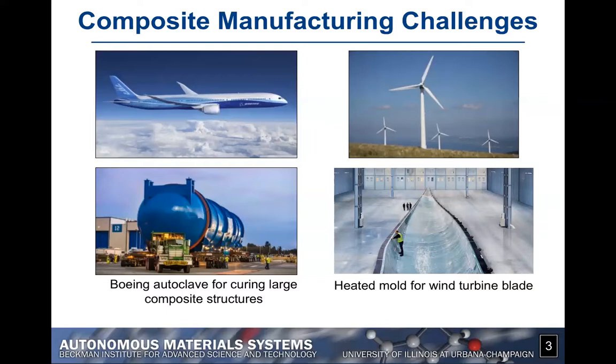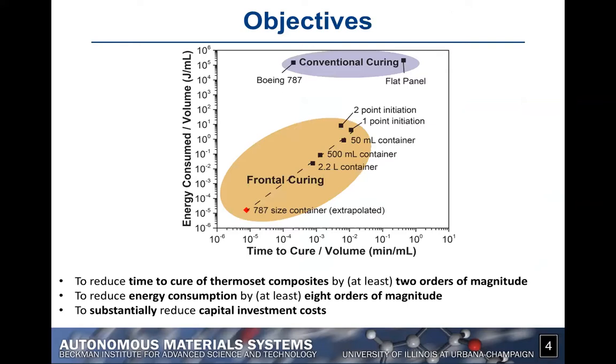The objective of this project is to reduce the amount of energy involved in the manufacturing process by multiple orders of magnitude — we're talking about reducing it possibly up to eight orders of magnitude — and also to reduce the curing time by about two orders of magnitude, so about 100 times faster.